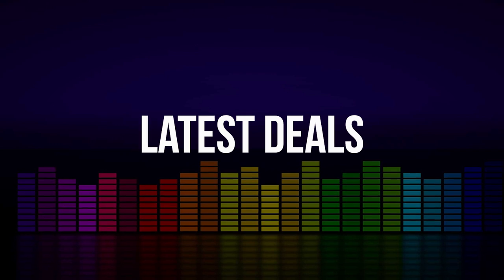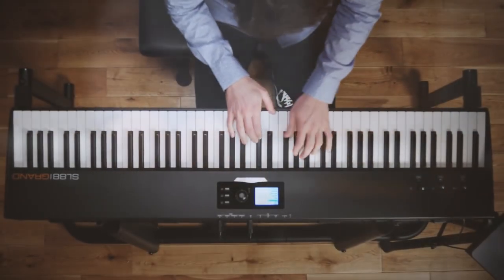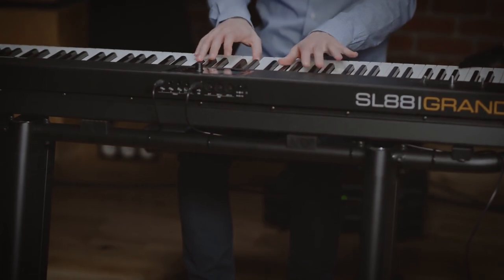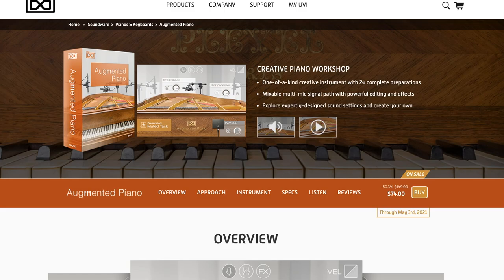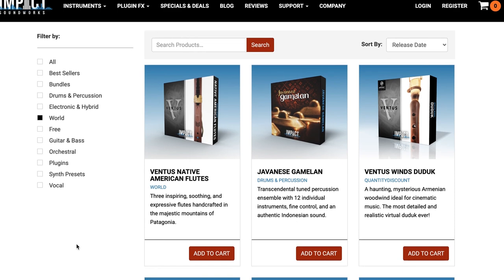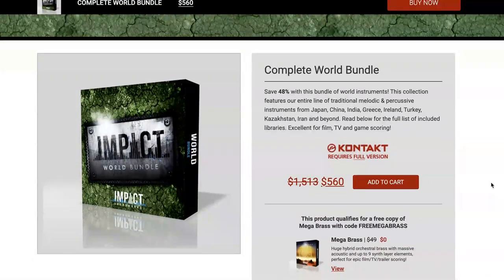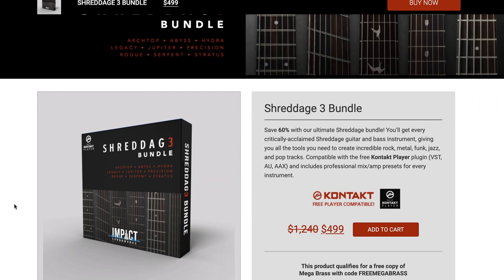Latest deals announced this week include Augmented Piano by UVI, currently 50% off — this library normally sells for $149, grab it now for $74 until May 3rd. Impact Soundworks has a couple of sales going on: a sale on all their Ethnic World Instruments, as well as a sale on their Complete World Bundle at 48% off — normally $1,513, available for $560. There's also a 60% off deal on Shreddage 3 Bundle, including all Shreddage 3 Guitars and Basses, available now for $499, normally $1,240.